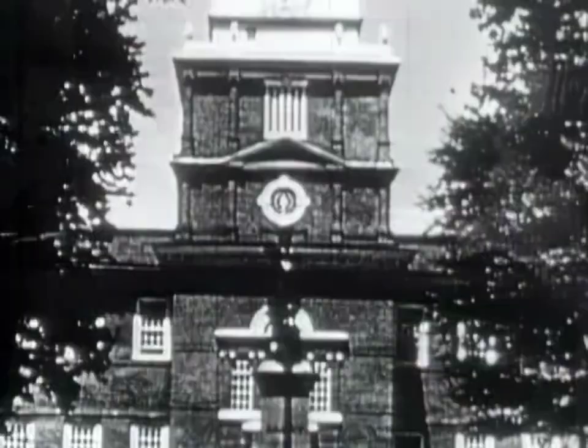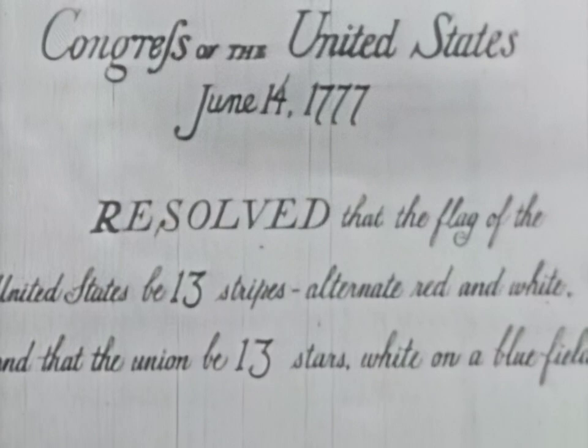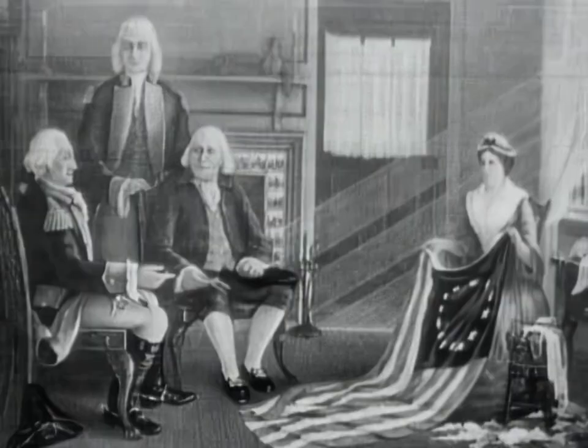Over Cambridge, General Washington raised the Grand Union Flag. British colors still in the canton — it was only half American. And so on June 14th, 1777, the Continental Congress passed this memorable resolution: that the flag of the United States be 13 stripes, alternate red and white, and the Union be 13 stars. From those simple words, Francis Hopkinson perfected the design.